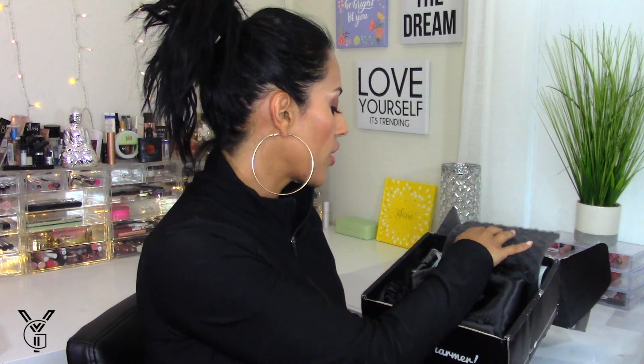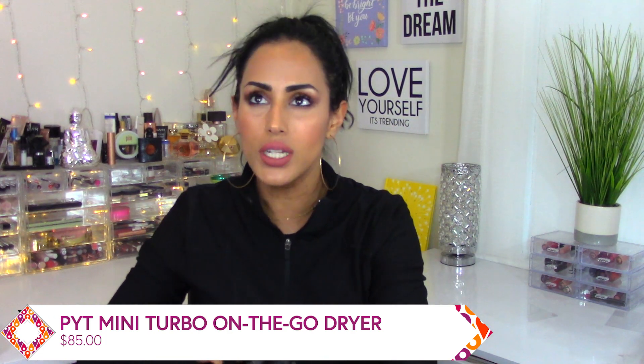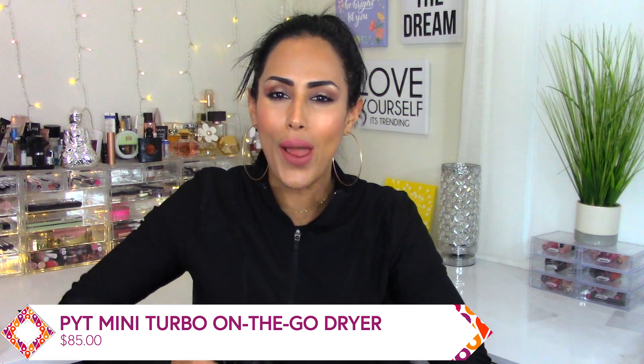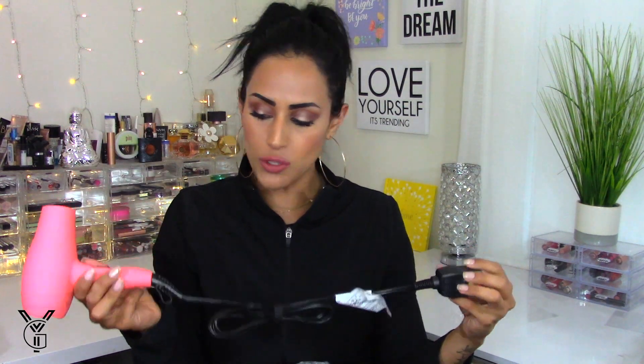The first item in here is the PYT hair dryer. I wanted a non-basic color — all the colors were really pretty but I wanted something nice and bright. I bet I got the blue — yay, I didn't get the blue! Ty's gonna be pissed; Ty wanted me to get the blue so she could use it. I ended up getting this bright coral-orange shade, it's really pretty. The wire looks like it's nice and long.